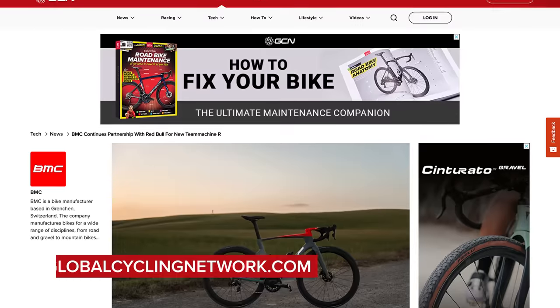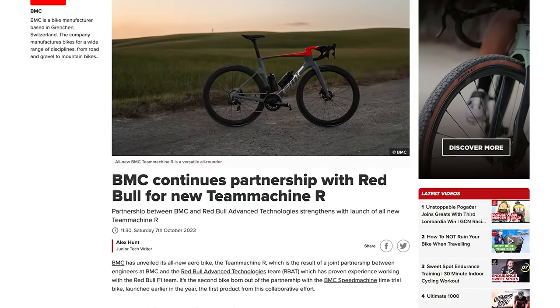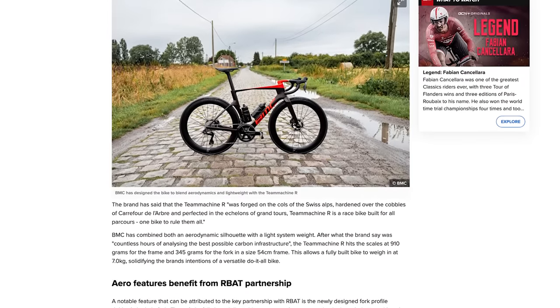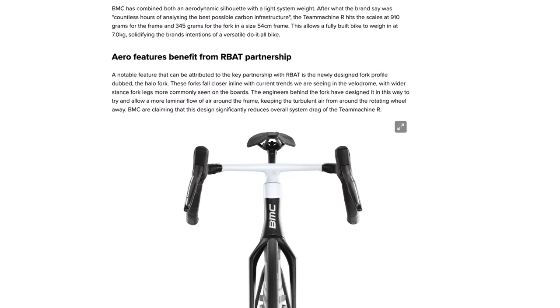Finally in hot tech this week, BMC have launched the Team Machine R. This bike is the culmination of work between BMC and Red Bull Advanced Technologies — a subdivision of the Formula 1 team. BMC call it the ultimate race bike, setting out to perfectly combine weight, aerodynamics, and power transfer. It falls in line with the trend of brands trying to create a lightweight aero bike — one bike to do everything.